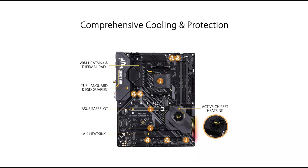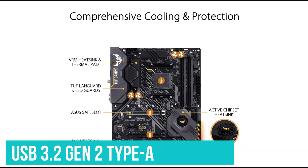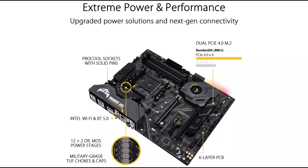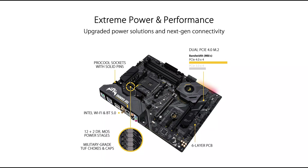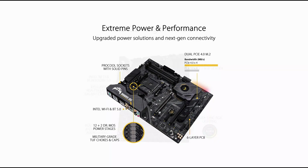For connectivity, ASUS TUF Gaming X570 Plus has dual M.2 slots and USB 3.2 Gen 2 Type-A as well as Type-C ports. Like most other TUF motherboards, this motherboard also benefits from the TUF Gaming Alliance. It is a collaboration between ASUS and renowned PC components brands that ensures the TUF motherboard is compatible with a wide range of components, such as memory kits and power supplies.